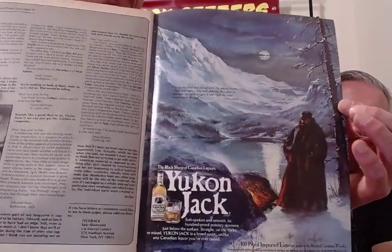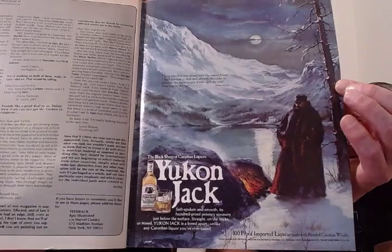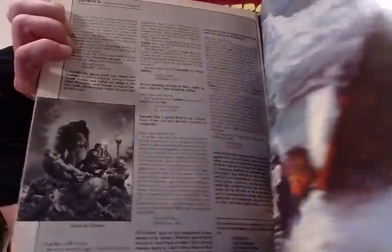And what better way to end with the inside back cover — Yukon Jack, set in a fantasy scene. Look at that. You will be fantasizing. I'm just curious to see the subscription ad page. What did they charge? Please send me one year, four quarterly issues of Epic, for only $6.95 — which would have been eight bucks at the newsstand. Canada at a buck extra, foreign at two dollars, and checks payable to Marvel Comics.